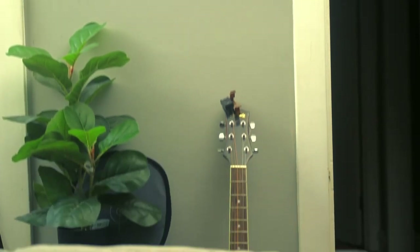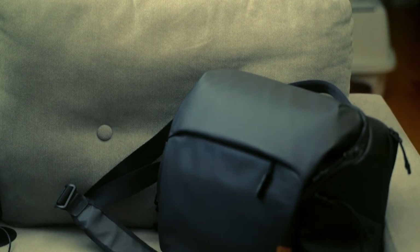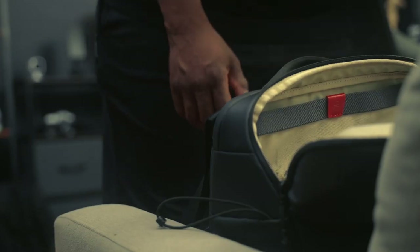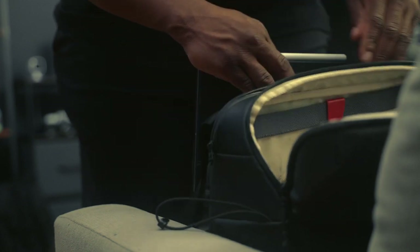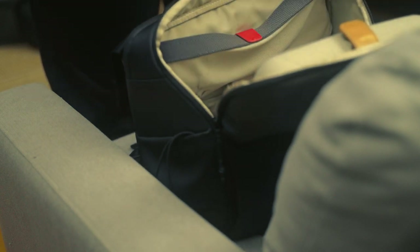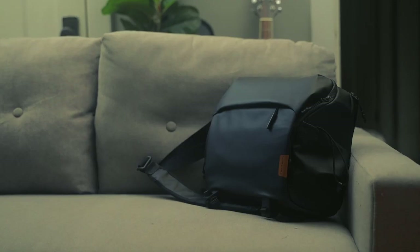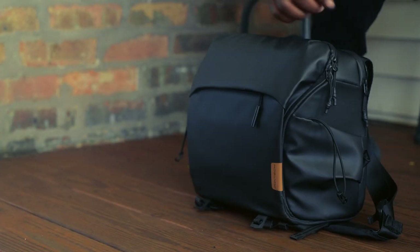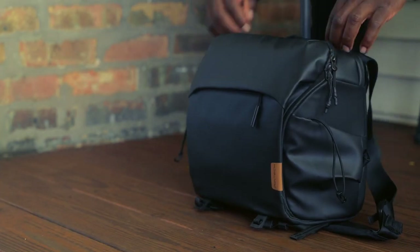Last but not least, let's talk about what we'll be using to carry it all. We're using the PGY Tech Sling Bag, which is a sleek and stylish option that comfortably holds all of your everyday carry kit. With multiple compartments and a modern design, it's the perfect accessory to complete your everyday carry setup. The PGY Tech Sling Bag is a fantastic companion for your daily adventures. Its well thought out design offers a balance between style and functionality. The multiple compartments provide organized storage for your gear and essentials, and the sling design allows for easy access without removing the bag.